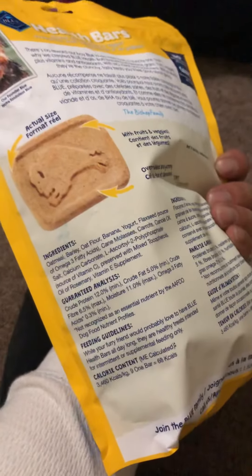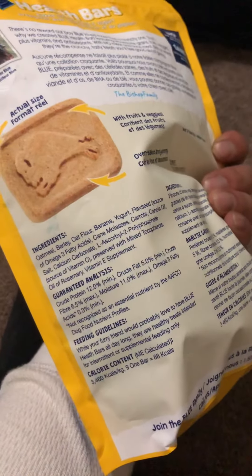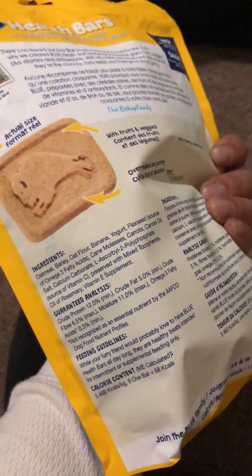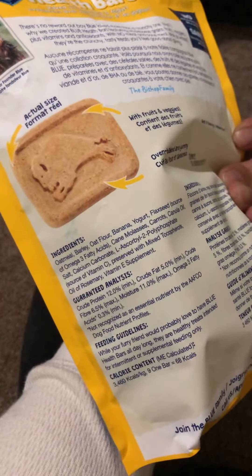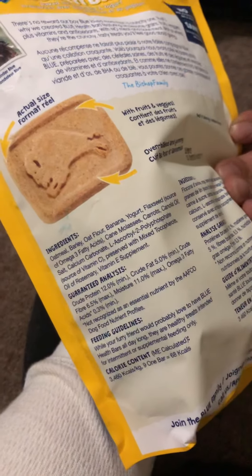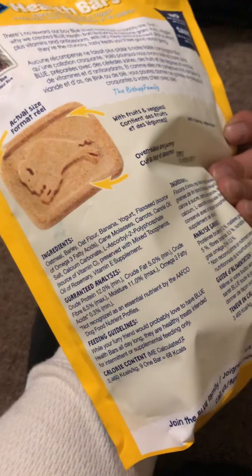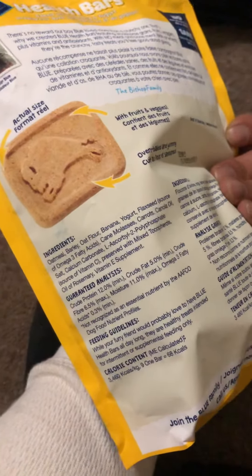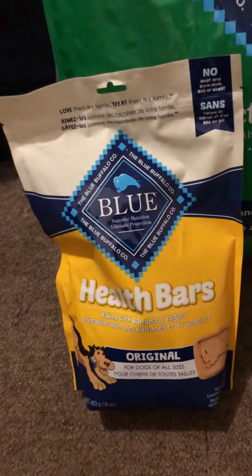The ingredients are as follows: oatmeal, barley, oat flour, banana, yogurt, flaxseed, cane molasses, carrots, canola oil, and then salt. Anything after salt is less than one percent — those are minor ingredients. Anything before salt is the main ingredients used. Reading this, I feel safe feeding my dogs.